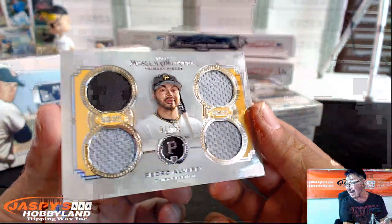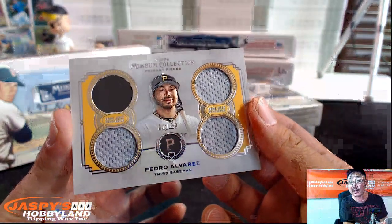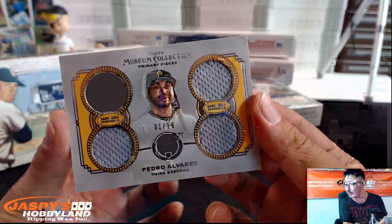Pedro Alvarez, 1 out of 99, Quad Relic. Nice one for the NL Central — that's SoCal Benny right there. Nicely done, Benny.